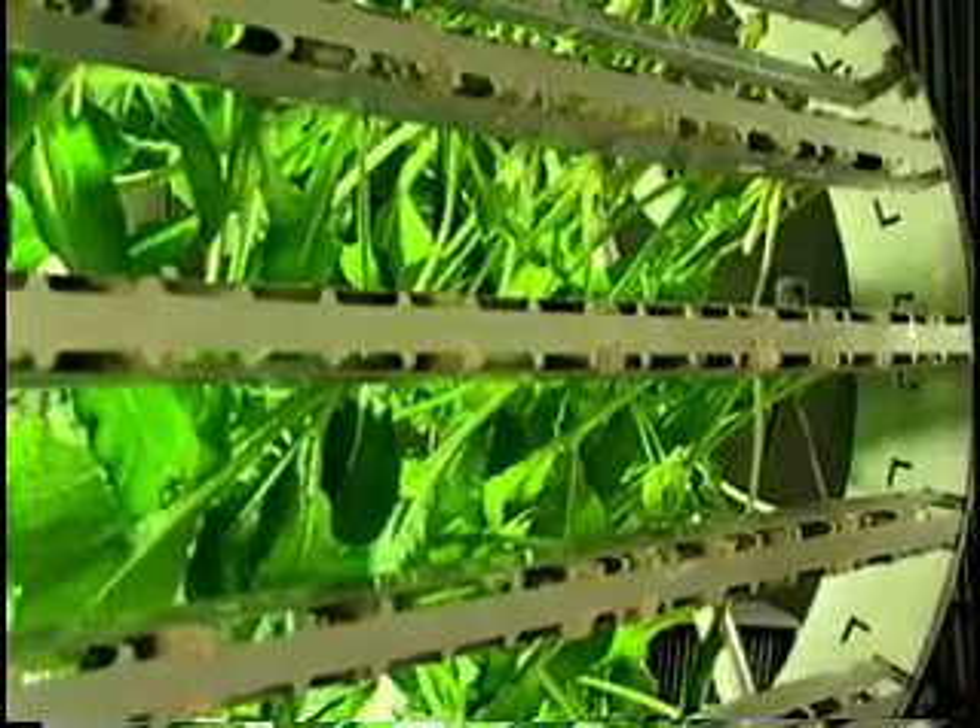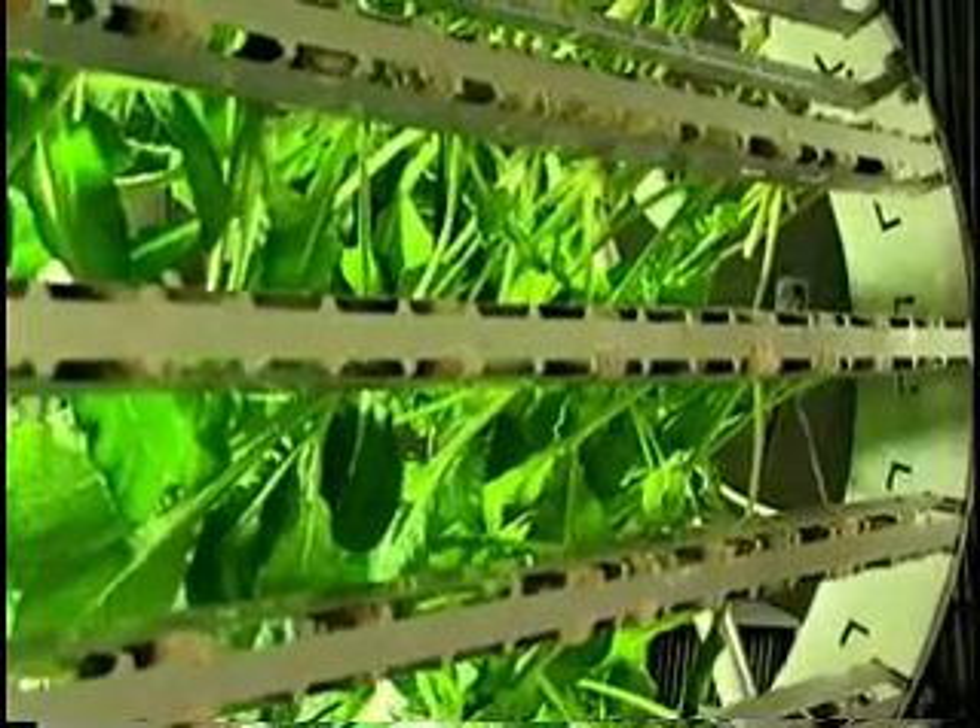Ted calls this the future of farming. Everybody's moving into the cities — 50% of the population in North America is in the cities, and they figure this is going to go up to 80%. So we've stacked up people, but we have not stacked up farming.